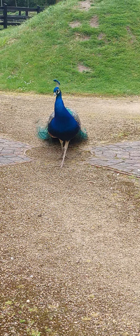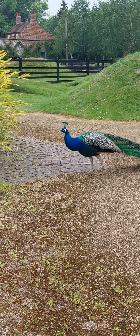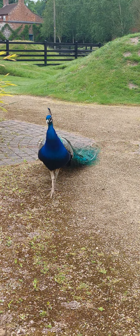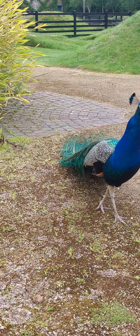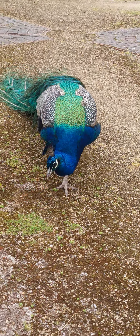And here in the walled garden is the peacock bird. This is the walled garden with a fragrant bouquet. Wow, look at the colors.